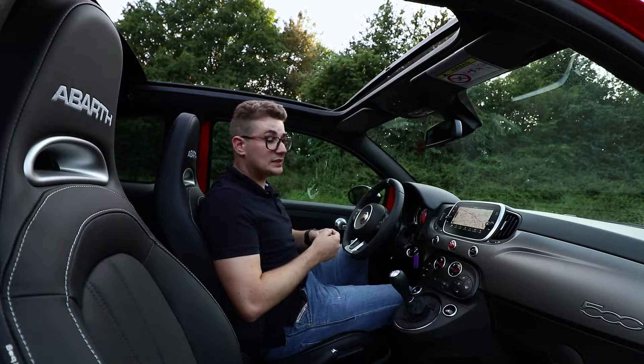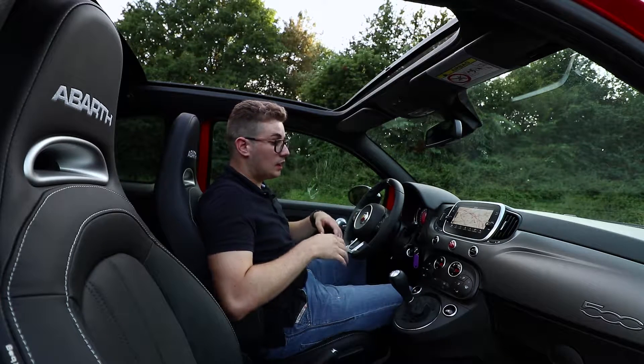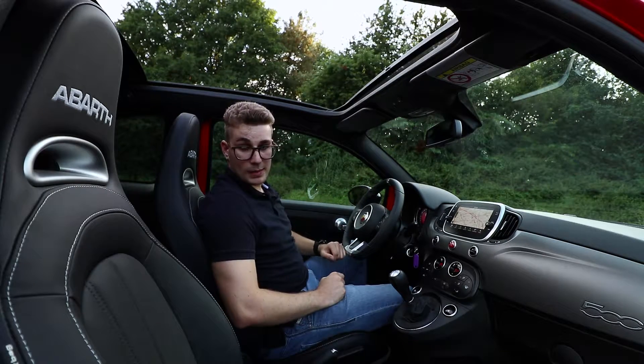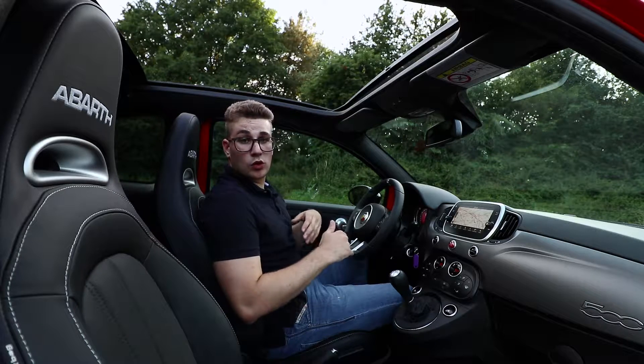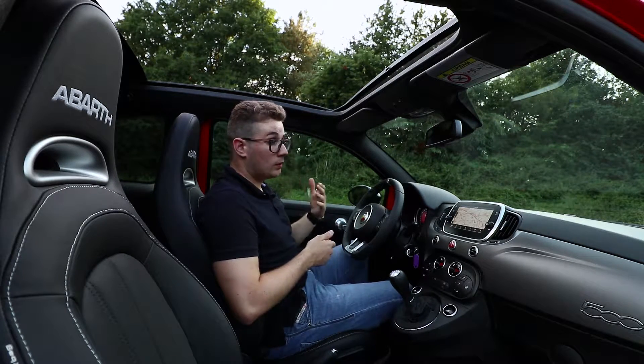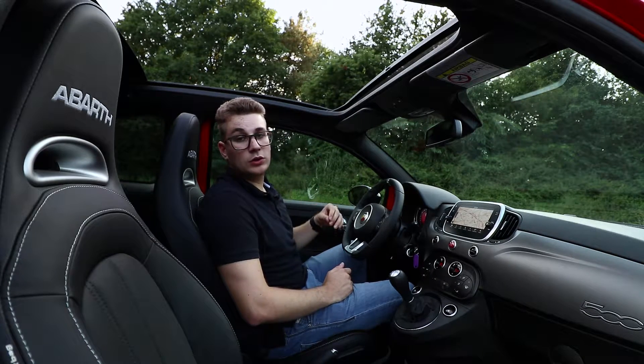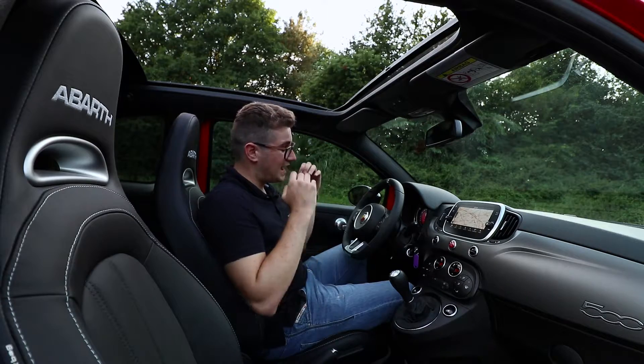The new Uconnect system is a huge improvement over the previous car. It works much faster and easier. You also have air conditioning and all the luxury features. For example, this car is also equipped with the Beats audio system, which is extremely good.